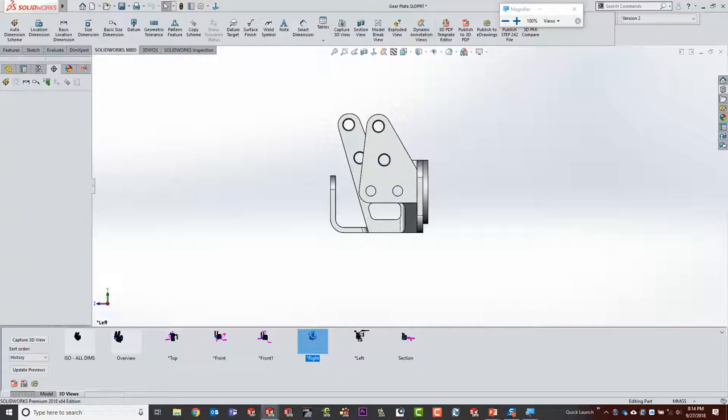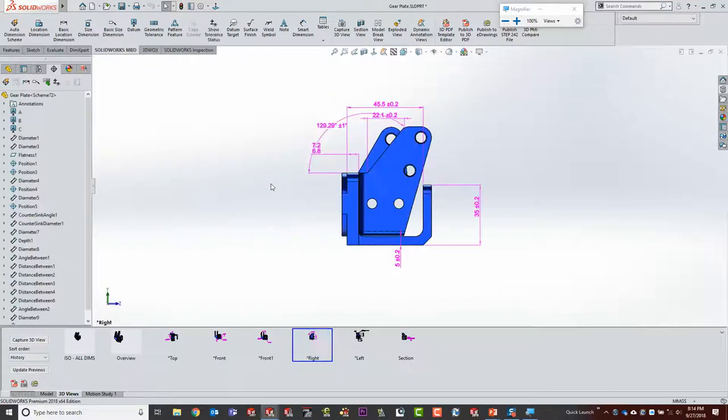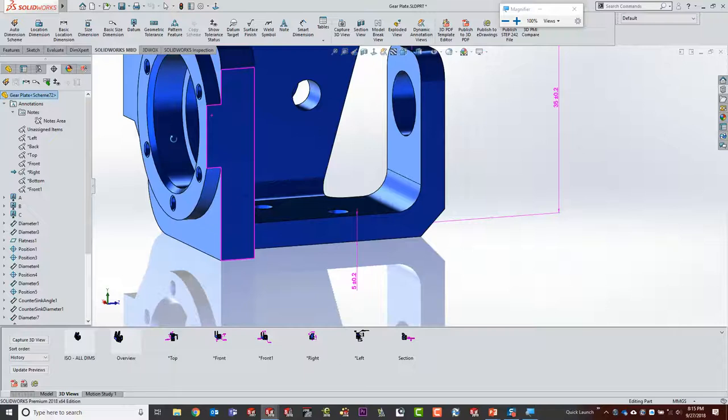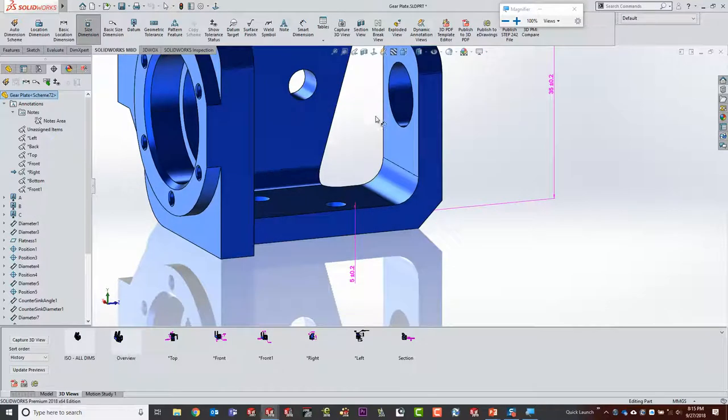I want to go back to the right view for one more thing — there's another dimension I want to show. Automatic dimensioning is fun as a demo and it really is the reality of how it works, but most of you will go through and probably manually, discreetly pick things. When using basic tools like size dimensions I want to make sure the right view is activated, because every dimension I add in that mode goes into that annotation plane.